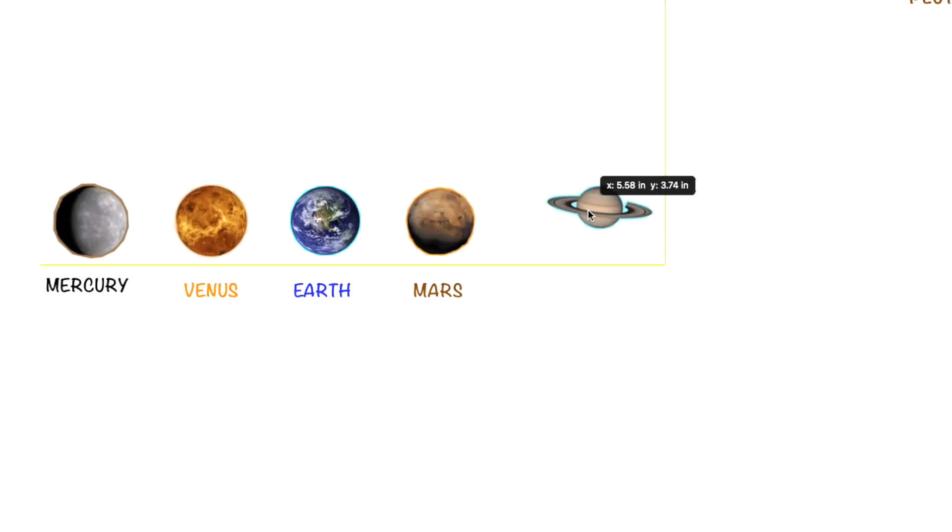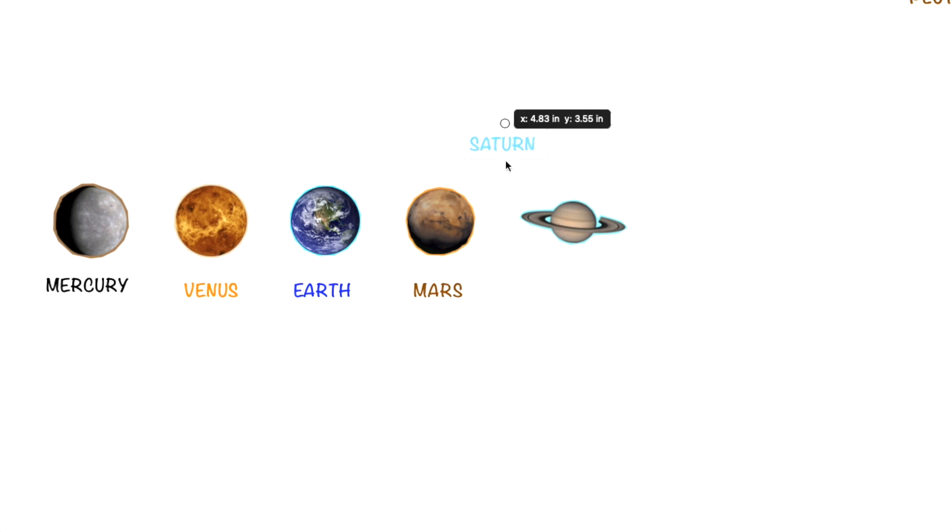The next planet we have here is Saturn. Saturn has a big circle around the planet. The planet carries multiple colors.